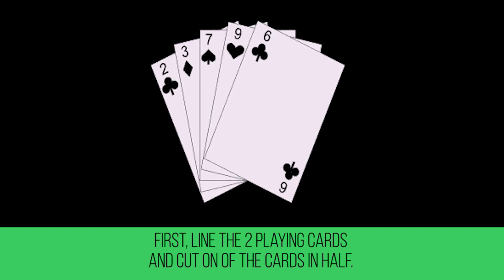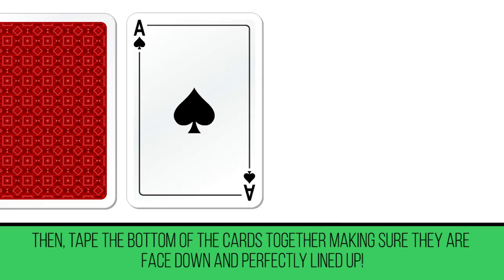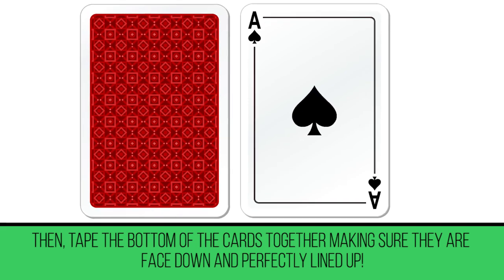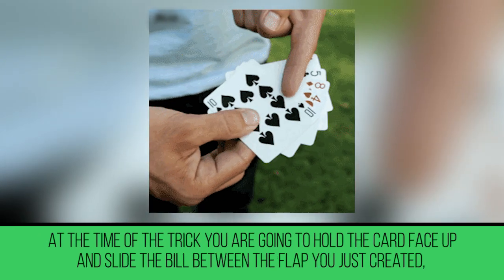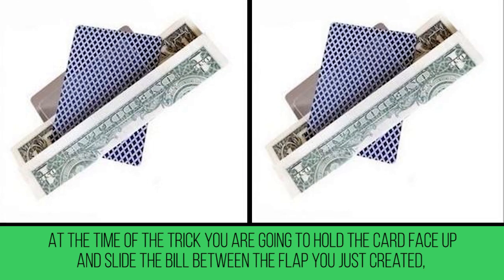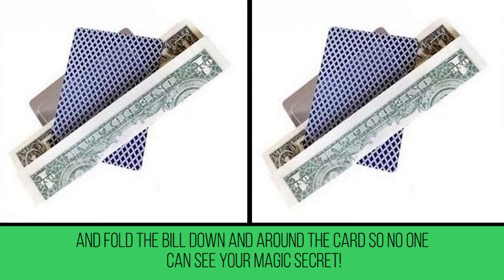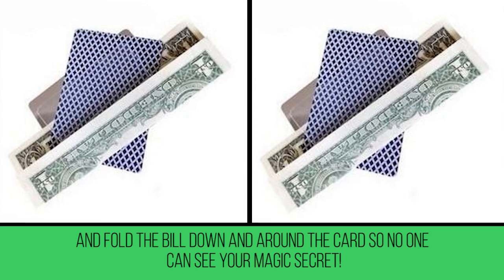First, line the two playing cards and cut one of the cards in half. Then tape the bottom of the cards together, making sure they are face down and perfectly lined up. At the time of the trick, hold the card face up and slide the bill between the flap you just created, and fold the bill down and around the card so no one can see your magic secret.